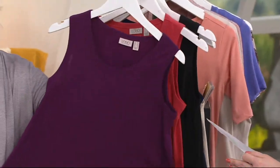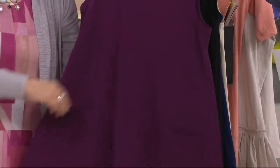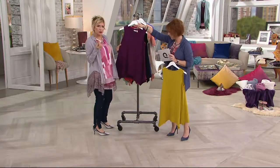Then we have Vineyard — a rich, deep purple. It really is vineyard. It's vibrant; it's not black cherry. It's not black violet either — it's a little more purple, it's different.